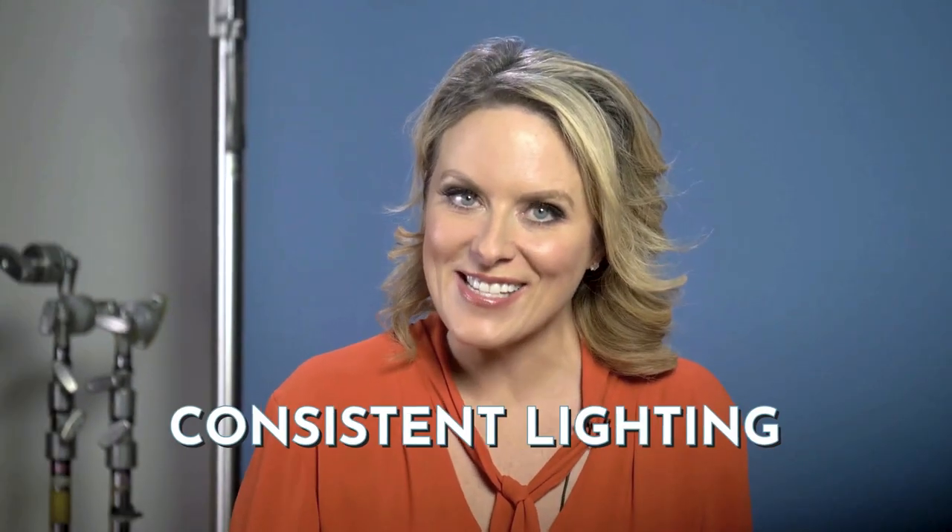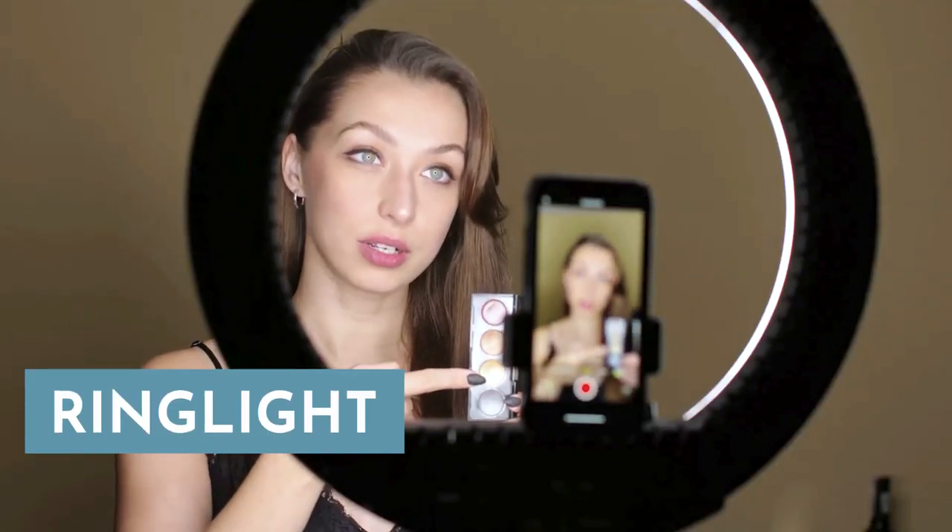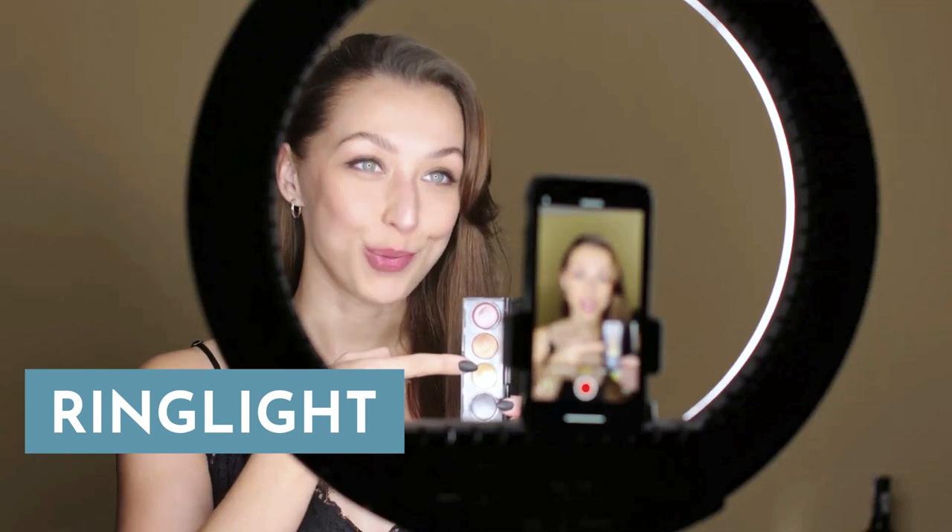Lights — you need them. Yes, natural light is great when you're shooting video, but one of the reasons you're setting up a studio is so that you have consistent lighting for your clips. We all know that natural light is anything but consistent. Any basic studio setup should have a light kit ready to go so that you can shoot at any time — day, night, rain, shine, whatever's going on.